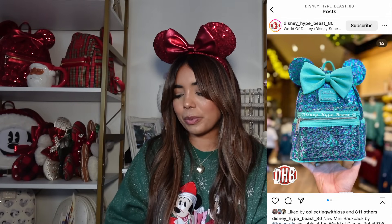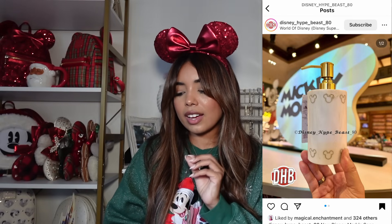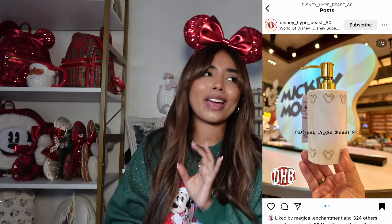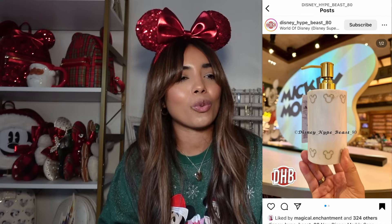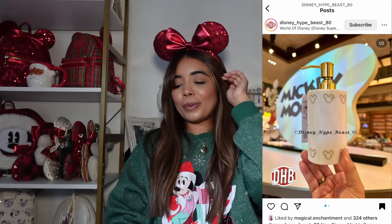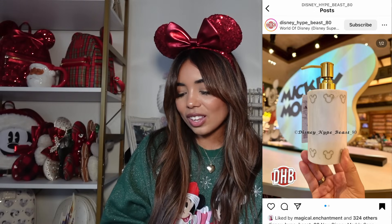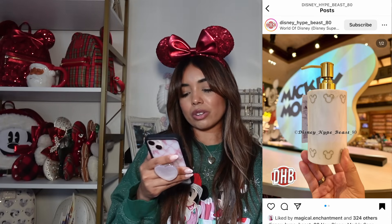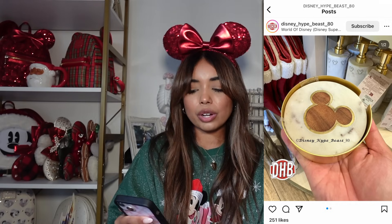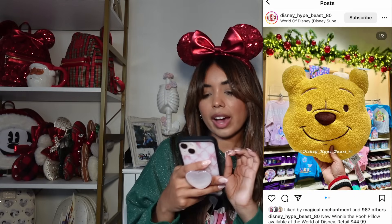We also have some home decor. First is this marble soap dispenser — I'm so tempted to buy it even though I don't have my own place yet. I love the gold Mickeys around the trim, so subtle and cute. I want to see it in person. Along with that in the collection, there are also marble coasters — I don't personally like the coasters, but the soap dispenser would be so cute. We also have a Winnie the Pooh pillow — he's adorable, perfect if you have a Winnie the Pooh themed room, but I'll be skipping over it.